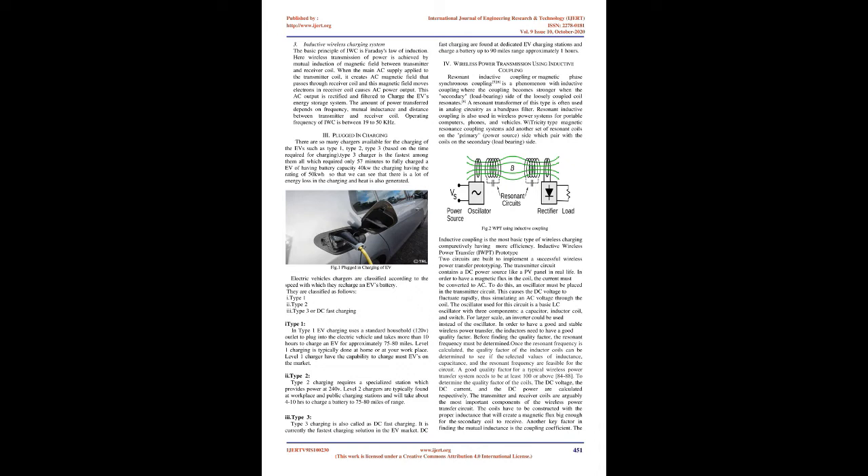The transmitter circuit contains a DC power source, like a PV panel in real life. In order to have a magnetic flux in the coil, the current must be converted to AC. To do this, an oscillator must be placed in the transmitter circuit. This causes the DC voltage to fluctuate rapidly, thus simulating an AC voltage through the coil.